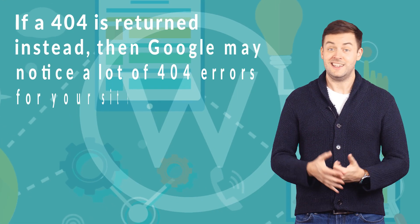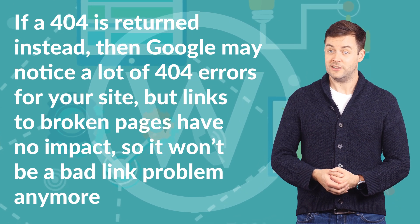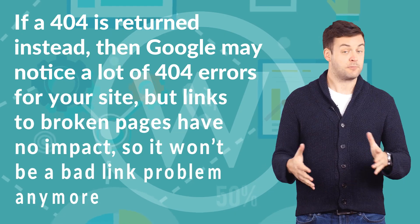If a 404 is returned instead, then Google may notice a lot of 404 errors for your site, but links to broken pages have no impact, so it won't be a bad link problem anymore.